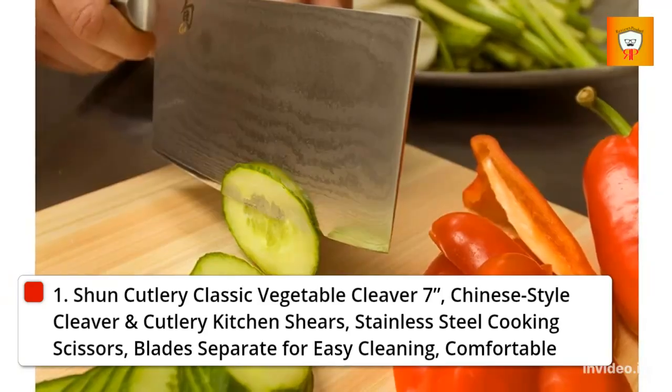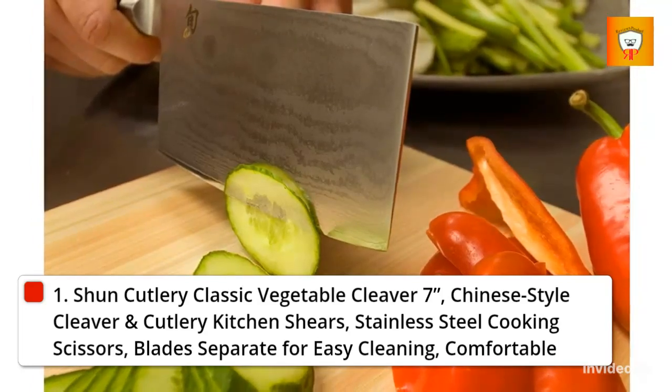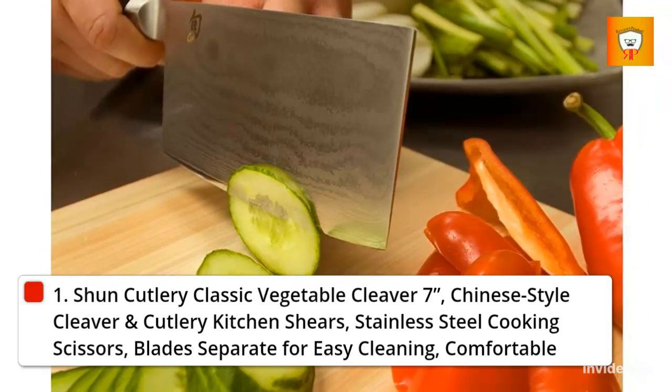Comfortable Handle: the D-shaped, ebony finished pakka wood handle is durable, beautiful, doesn't harbor bacteria, and is comfortable to use for both left and right-handed users.